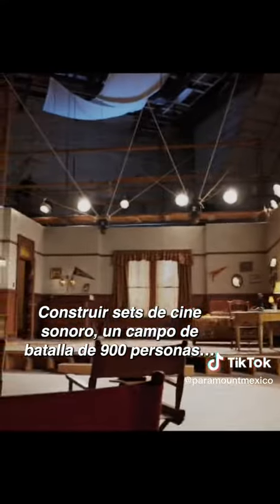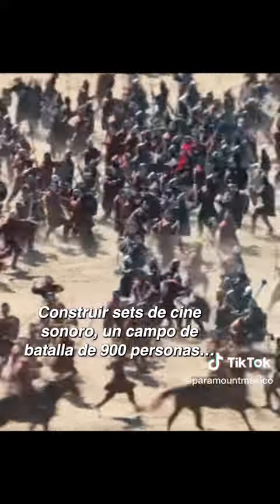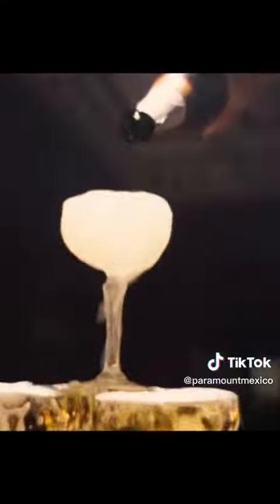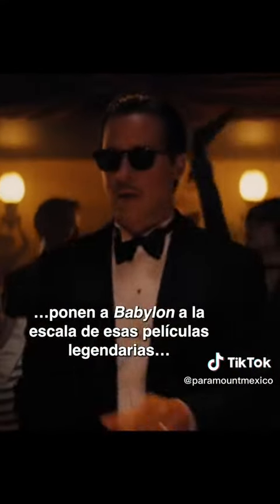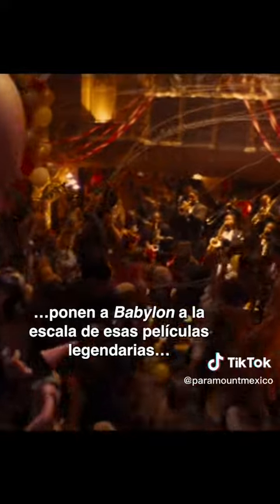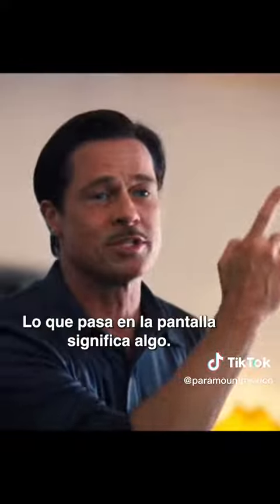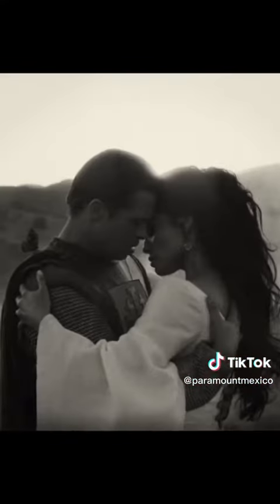Building sound stages, an entire 900-person battlefield, and six high-end homes, and doing historical recreations. Babylon is at the scale of these mythical movies you've heard of in the past. We've got to innovate. We've got to inspire. What happens up on that screen means something.